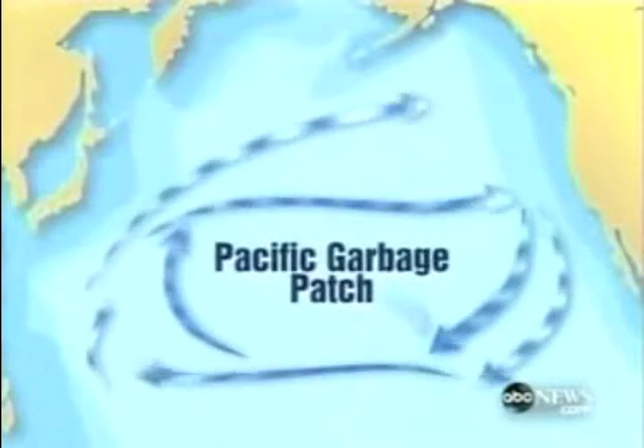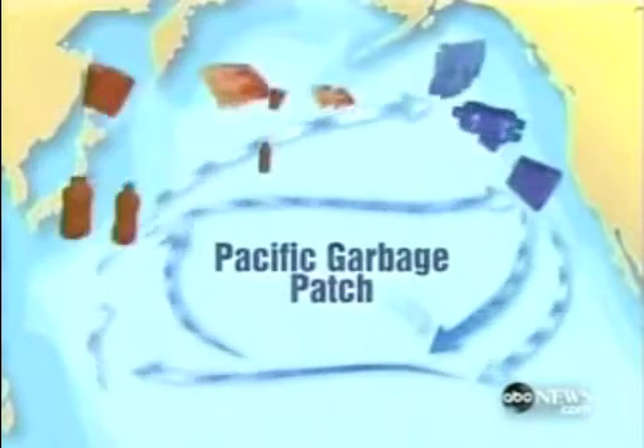The garbage patch is created by the Pacific currents, carrying refuse from North America, Asia, and the islands, then concentrating it into a continent-sized swirl of flotsam, estimated to contain 3.5 million tons of junk, 80% of it plastic.